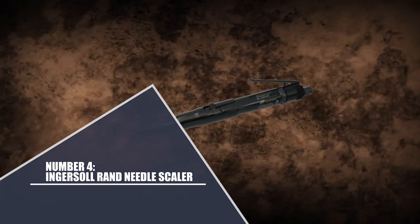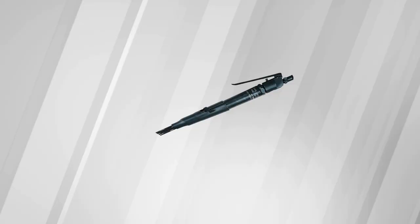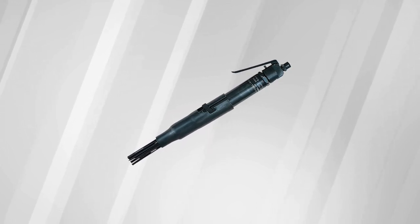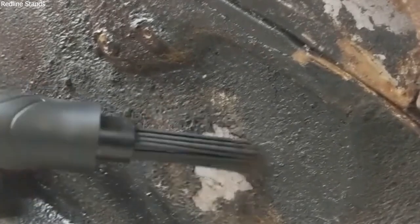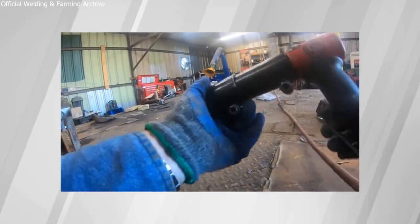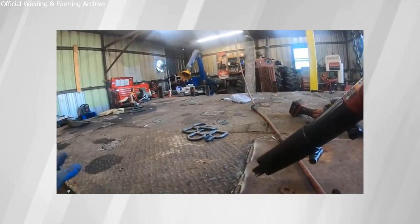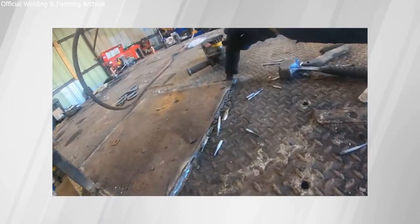Number 4: Ingersoll Rand Needle Scaler. The Ingersoll Rand 125A Needle Scaler is the redesigned version of the popular 125 model, featuring a new needle spring that offers more than twice the life and significantly improves durability. It removes old paint, rust, grime, and weld slag from metal, effectively cleaning surfaces you need to weld, prime, and paint. It quickly eliminates rust and scale without allowing dirt to build up in difficult-to-reach places. This model can be used with one-eighth inch round needles or chisel attachments.